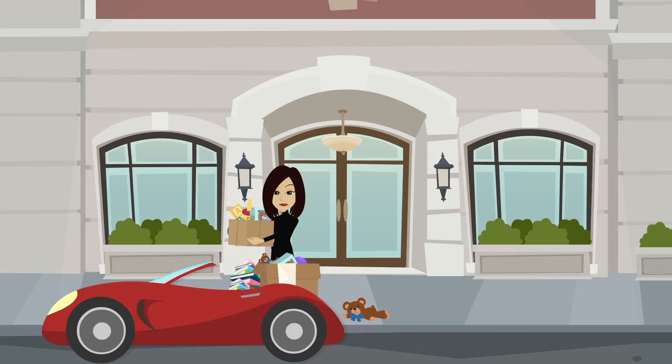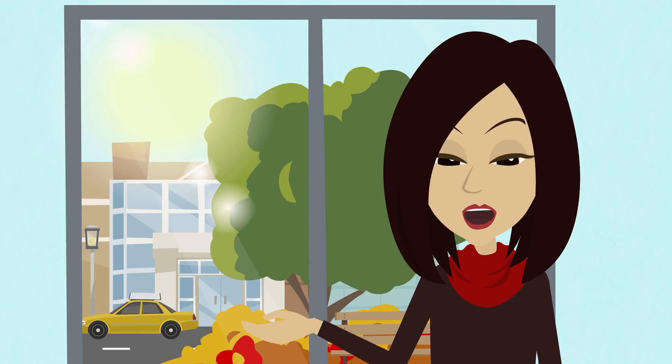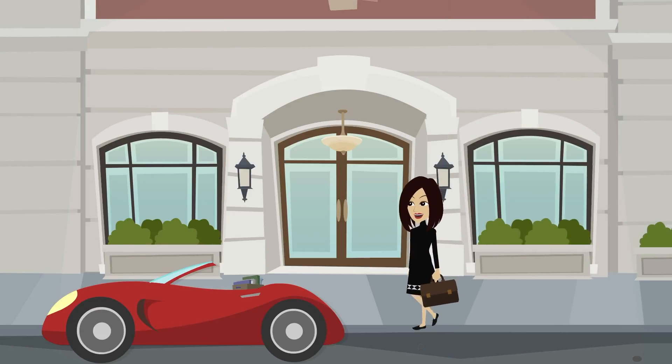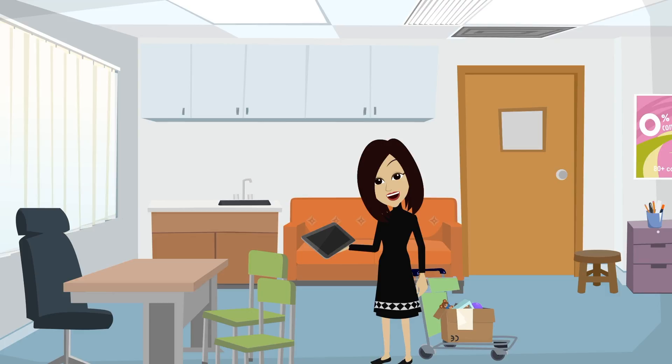Before the iPad, like most SLPs, I had an ever-growing trunk load of therapy materials, including folders with worksheets, boxes of games, and manipulative toys. I was thrilled to be able to walk into a rehab facility or school with just a few items and my sleek iPad filled with apps.